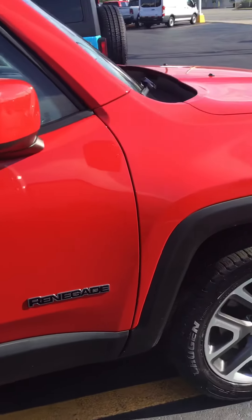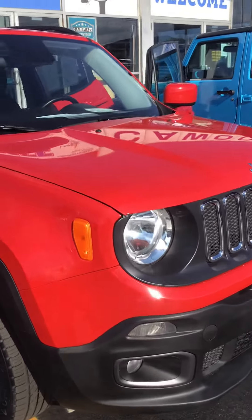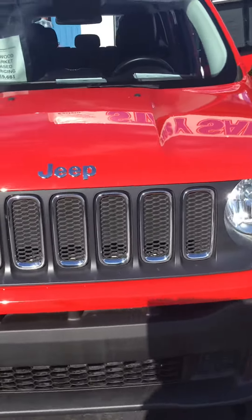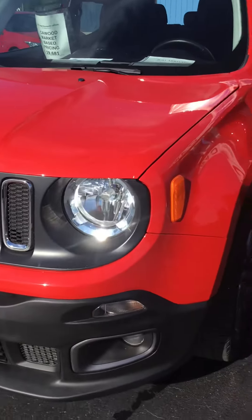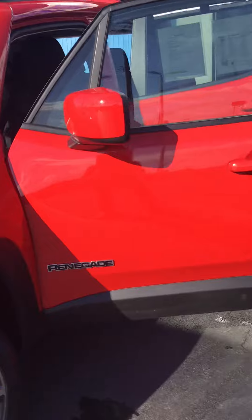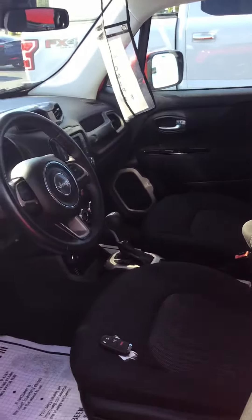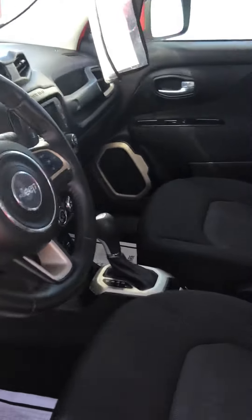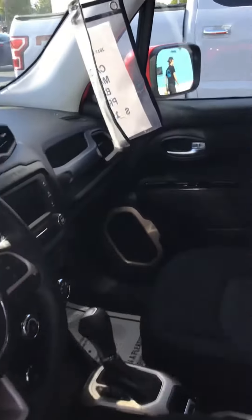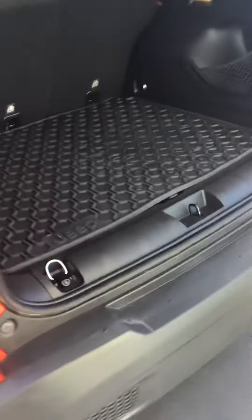It includes XM radio, heated black cloth seats, rear backup camera, oversized touchscreen radio, remote start, keyless entry, heated steering wheel. It's a 2017 Jeep Renegade Latitude in Colorado Red on the exterior and black cloth on the interior. Sharp little car — it has rubber mats with it as well, and a nice rubber mat in the back.